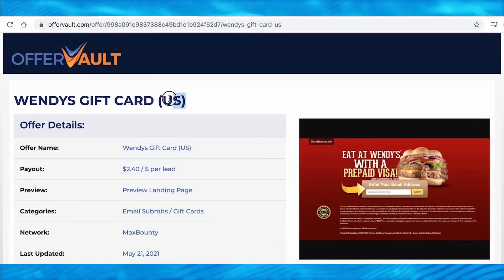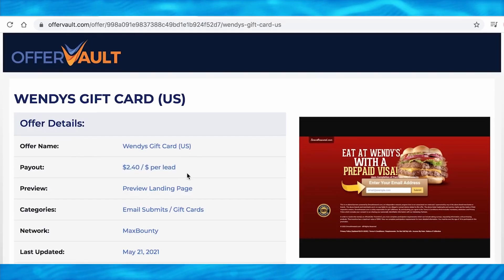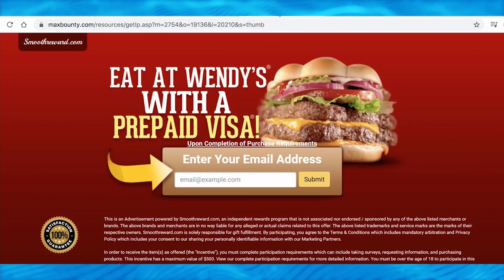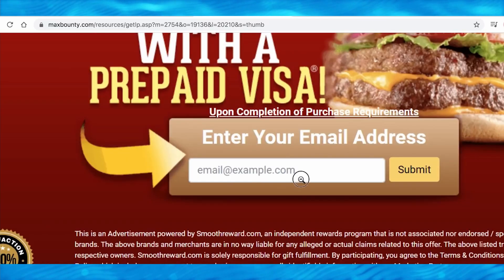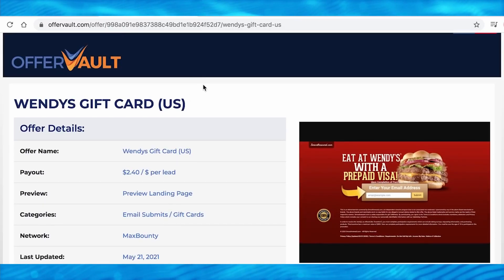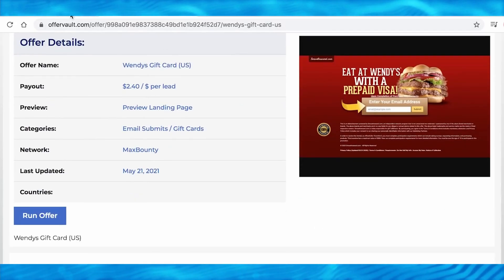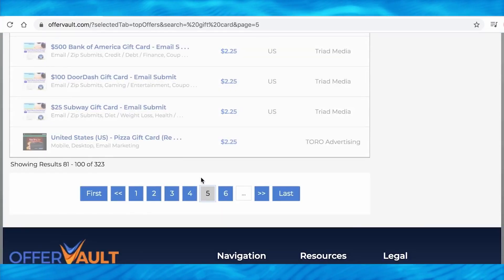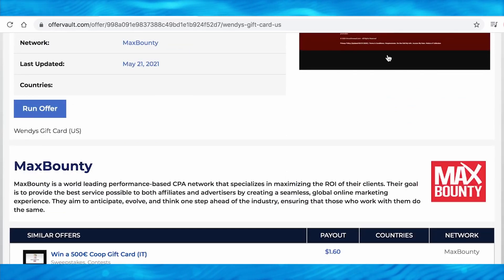Once you find the offer, click on it to see more information about how it works and how much you're paid. People don't need to buy anything — they just enter their email address and hit continue. You can preview the offer to see what the page looks like. It takes less than 10 seconds for them to enter their email and they have a chance to earn a gift card. To grab your CPA link, click 'run offer' on the offer page.